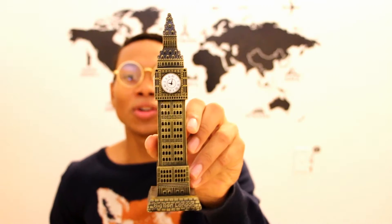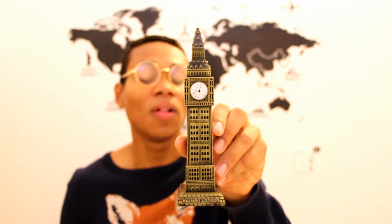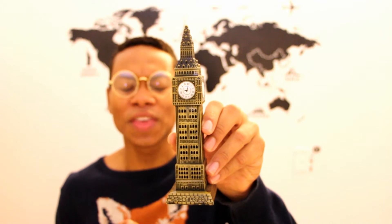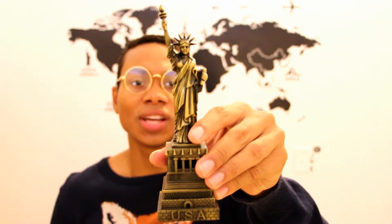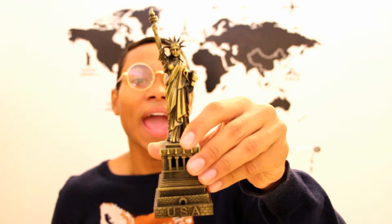I bought these little figurines of famous landmarks. I bought the Eiffel Tower — I think it's about 15 inches — on eBay for six dollars. I also bought Big Ben on eBay for about eleven dollars. And I bought the Statue of Liberty on eBay as well; I think that one was thirteen dollars — a little more expensive than the Eiffel Tower — and it's 13 inches.